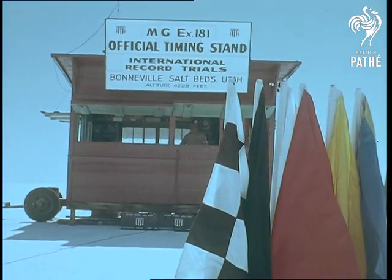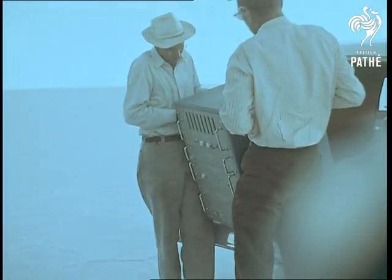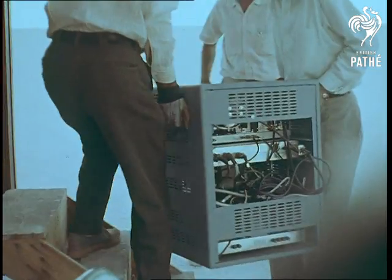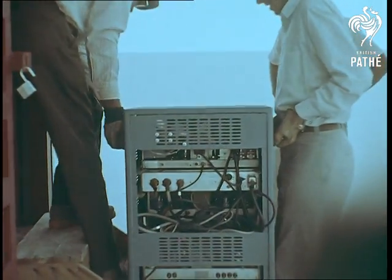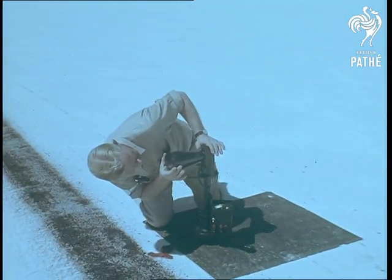Meanwhile at the official timing stand, the electronic timing equipment is being installed and connected up. These sturdy but sensitive instruments have to be — and are — foolproof. For at four miles a minute, a difference of one mile an hour is only about a sixteenth of a second in the mile, and speeds have to be calculated to the nearest hundredth of a mile an hour.